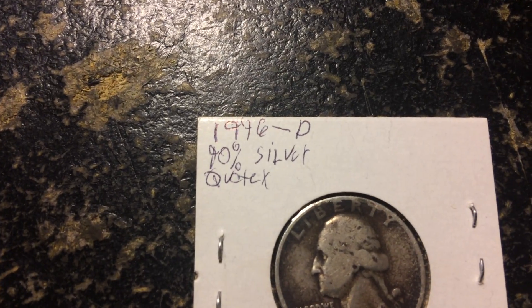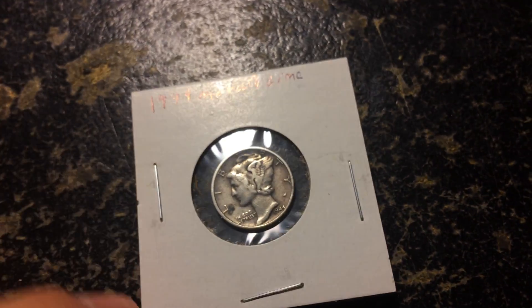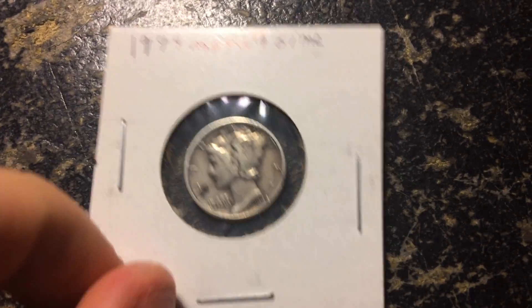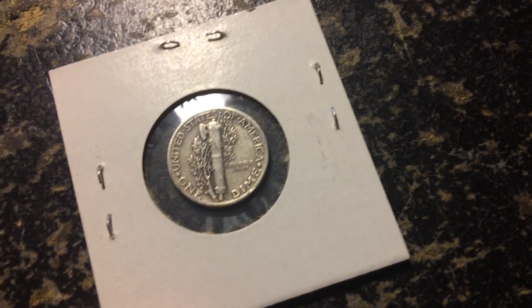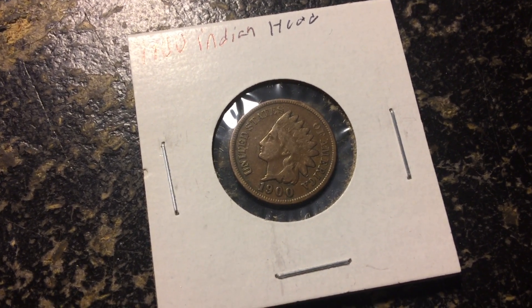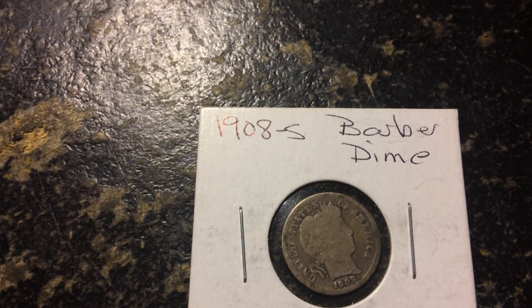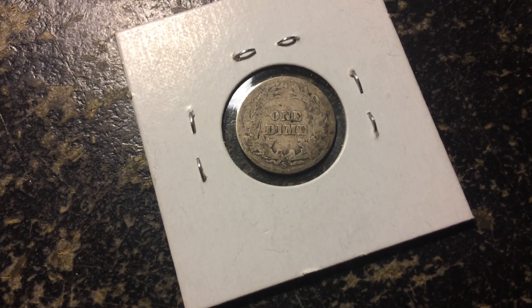We've got a 1946 Denver 90% silver quarter — it's a Denver, as you can see right down there. Here we got another Mercury dime, 1944, plain date this time — that one's in a lot nicer condition. 1900 Indian Head penny — it's a penny, not a nickel, not a Buffalo nickel. Plain date, very nice condition. 1908 S Barber dime — he's got one up on me on the Barber dimes. Look at that S right there — that's a nice solid S.